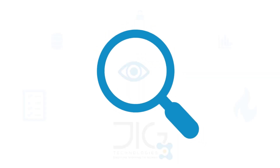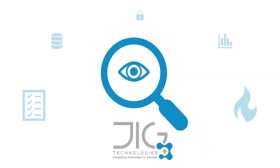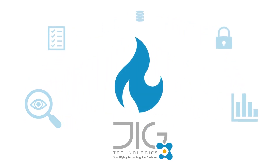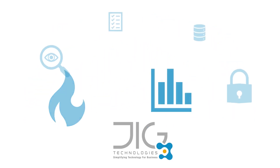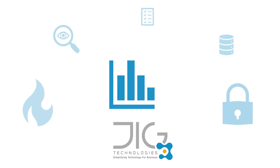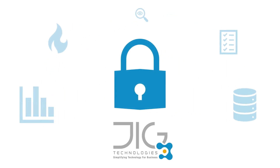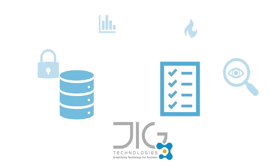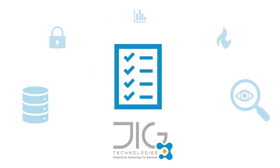What does JIG do? 24/7 monitoring of servers, checking for firewall firmware updates, analyzing internet traffic and reporting on threats and attempted intrusion, network security and vulnerability scanning, monitoring Active Directory and file server activities, and we provide comprehensive client reports with recommendations.